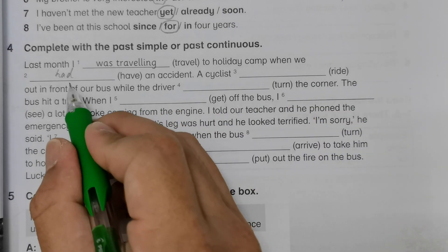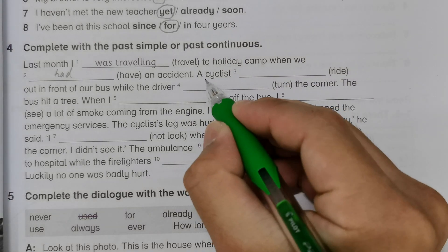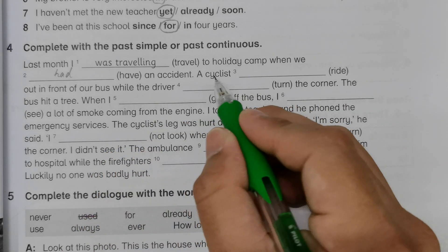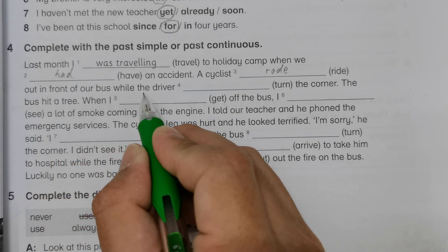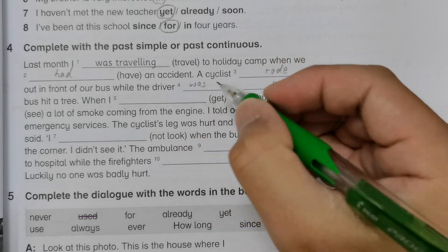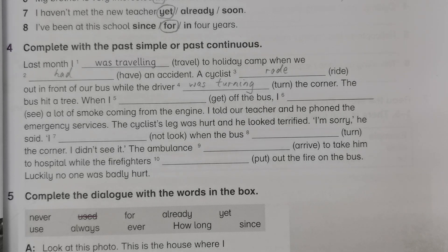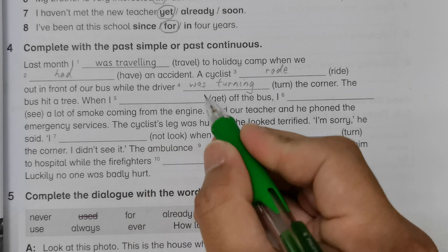'Was traveling' means an action that was happening at a certain time in the past. For the second sentence, because 'while' is used, we need past tense for the first verb: 'A cyclist rode out in front of our bus while the driver was turning' — 'was turning' is past continuous, using 'was' for singular, adding '-ing'.